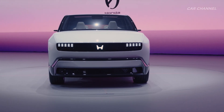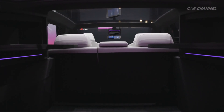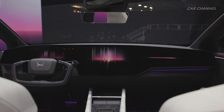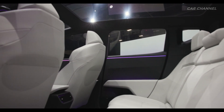The Honda Zero SUV applies the thin, light, and wise approach to yield a spacious cabin with outstanding visibility and flexibility. The interior of the SUV prototype illustrates the company's direction to offer a new value for its future Honda Zero Series EVs as a space for people.